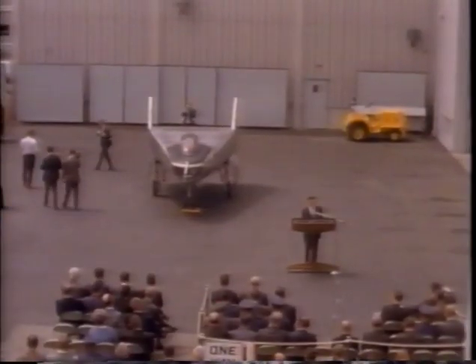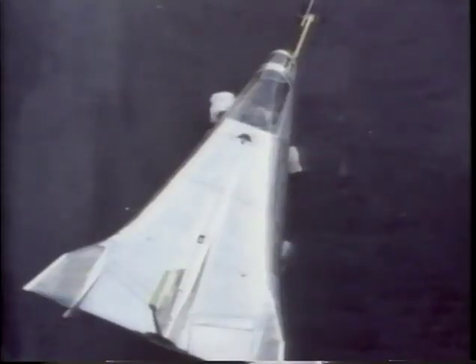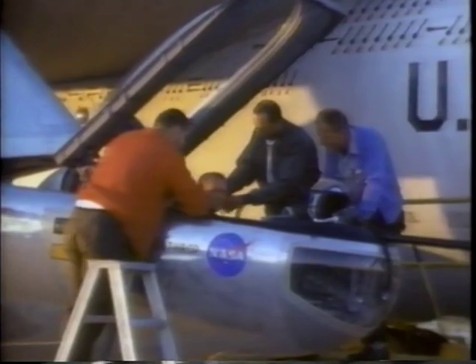At the same time Northrop was testing the F-5, the company was also investigating laminar flow performance and lifting body concepts. In April 1963, the laminar flow control research airplane, the X-21A, completed its first flight from Hawthorne to Edwards with Jack Wells as pilot. Another concept tested included the M2-F2 and the HL-10 lifting bodies — NASA projects designed to test a spacecraft's re-entry into the Earth's atmosphere. Pilot Bruce Peterson completed the maiden flight of the HL-10 in December 1966, an unpowered glide from a B-52.